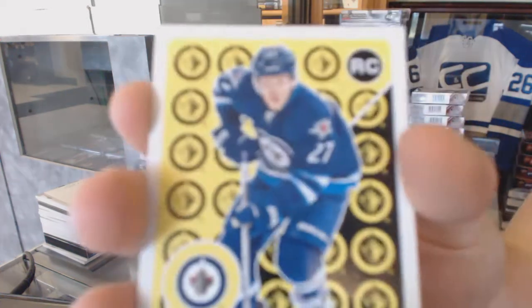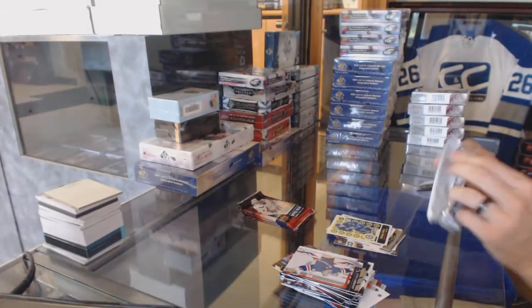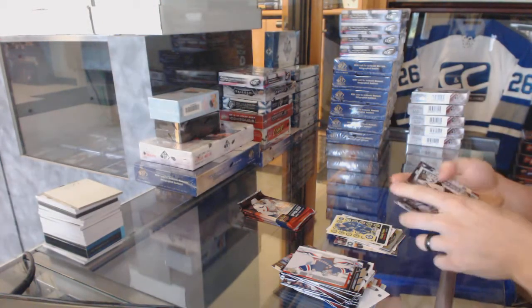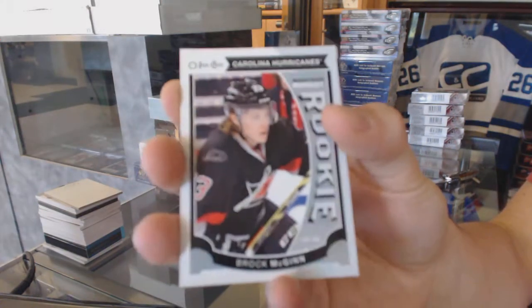OPG retro rookie for the Winnipeg Jets, Nikolai Ehlers. OPG rookie for the Carolina Hurricanes, Brock McGinn.